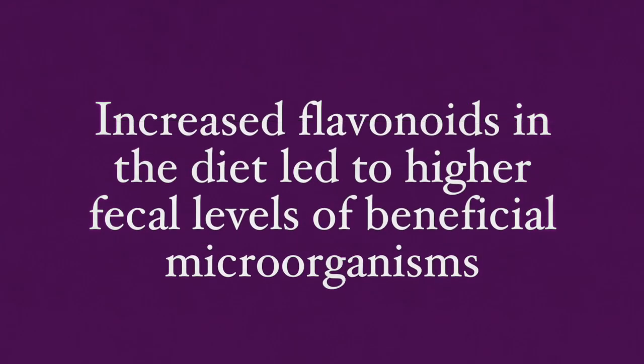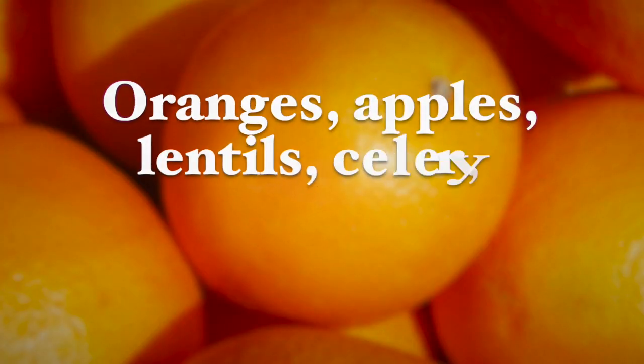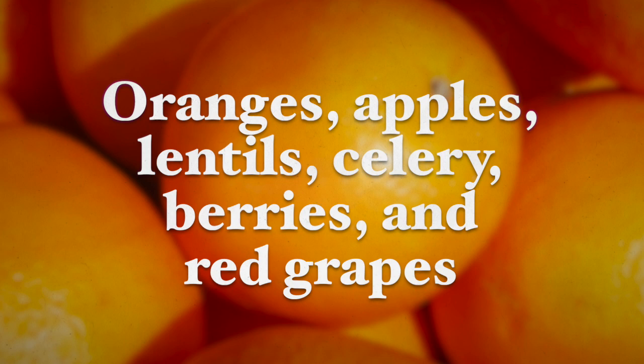Vitamin C can be found in peppers, citrus fruits, strawberries, papaya, and broccoli. Vitamin E can be found in sunflower seeds, avocados, and almonds. Foods rich in carotenoids that you want to add to your diet include sweet potatoes, kale, spinach, and other green leafy vegetables. Flavonoids are also crucial for lupus — they are antioxidants. One study showed that increased flavonoids in the diet led to higher fecal levels of beneficial microorganisms, promoting a healthy immune response and antioxidant effects. The main foods that provide a healthy intake of flavonoids include oranges, apples, lentils, celery, berries, and red grapes.